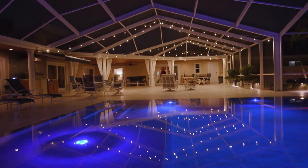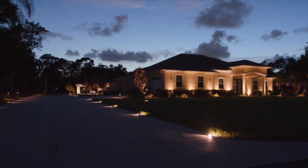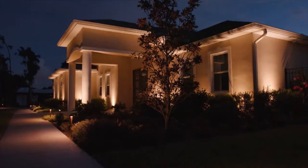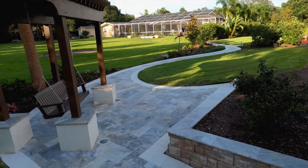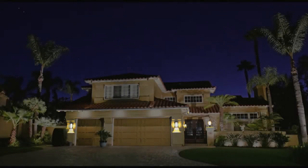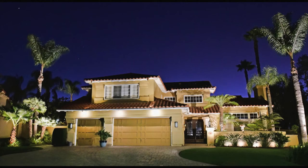Lighting can transform a space, especially when it comes to the lighting around the outside of your home. Let's explore some ideas that add beauty, safety, and security for you and your family. Homes during the day have wonderful features — pools, architecture, landscaping, trees, sculptures, outdoor living spaces, outdoor kitchens. At night, when the sun goes down, you miss all that. So it's important to have the right lighting design in order to capture those features at night.